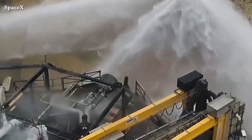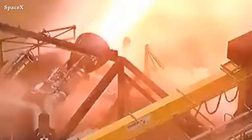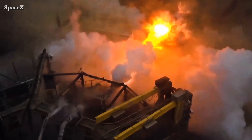This is what Raptor engine version 3 looks like — so clean with fewer pipes — firing at the water-cooled steel plate before testing at Starbase, with booster 9 firing some engines. Maybe by the end of next month. Let's hear the sound.